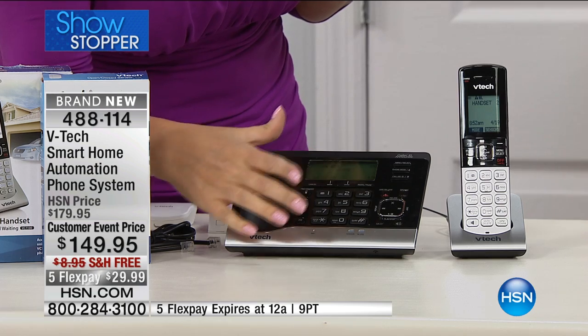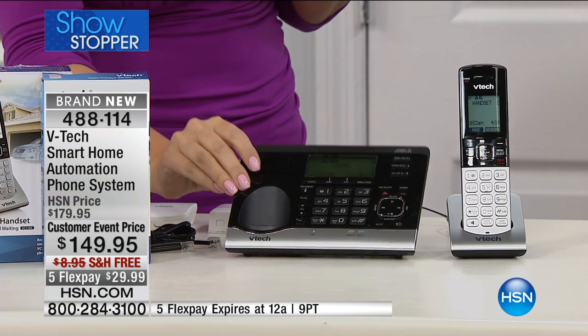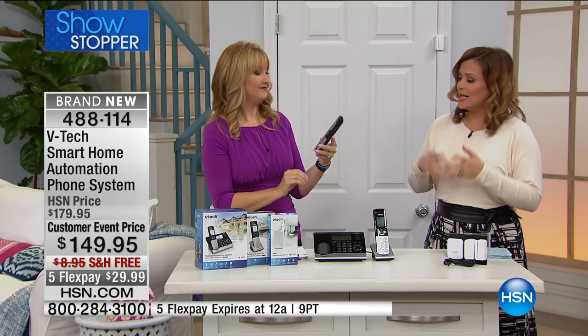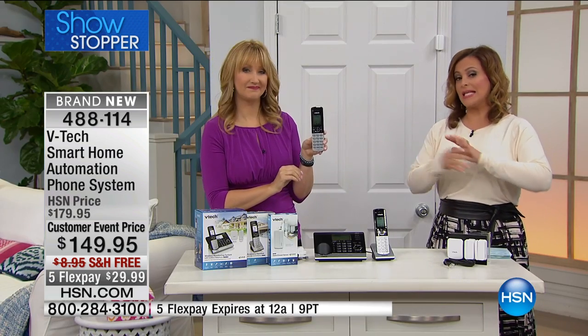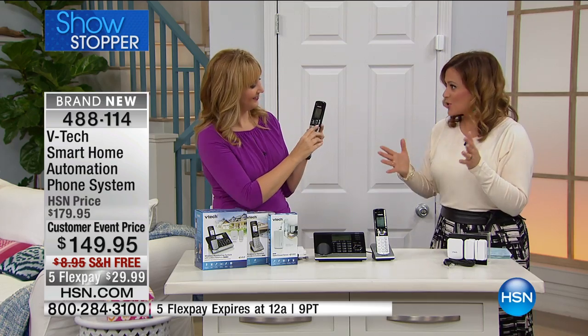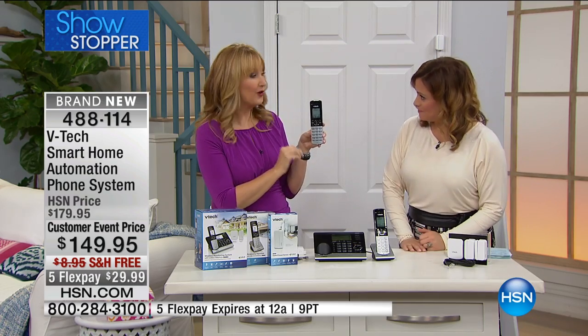You're getting a phenomenal phone system with all the bells and whistles, but you're also getting those sensors for your home, so now a little bit of security as well. Less than a dollar a day on FlexPay. It is a brand new launch at HSN — we try to bring you the best, most cutting edge products. This is it. It really is cool.